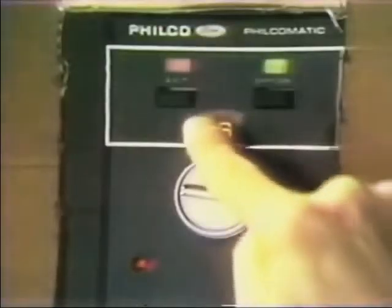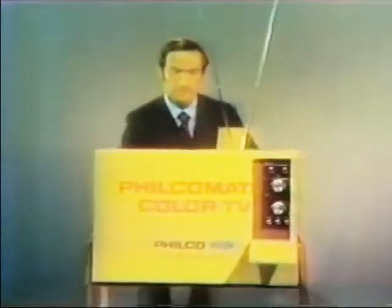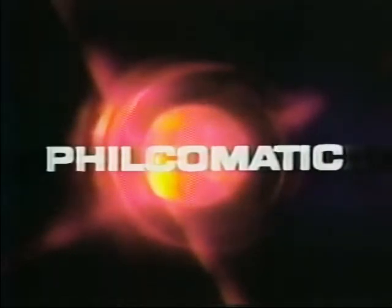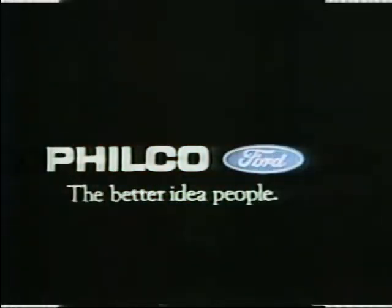Philco Ford introduces Philcomatic Color TV — color TV so automatic, you can tune it without even looking at the picture. Because only Philcomatic has a light that tells you the picture's right. See the light, push the button, and you don't have to worry about the picture. See for yourself. Philcomatic gets it right automatically. See the light in color TV. See Philcomatic. A better idea from Philco Ford.